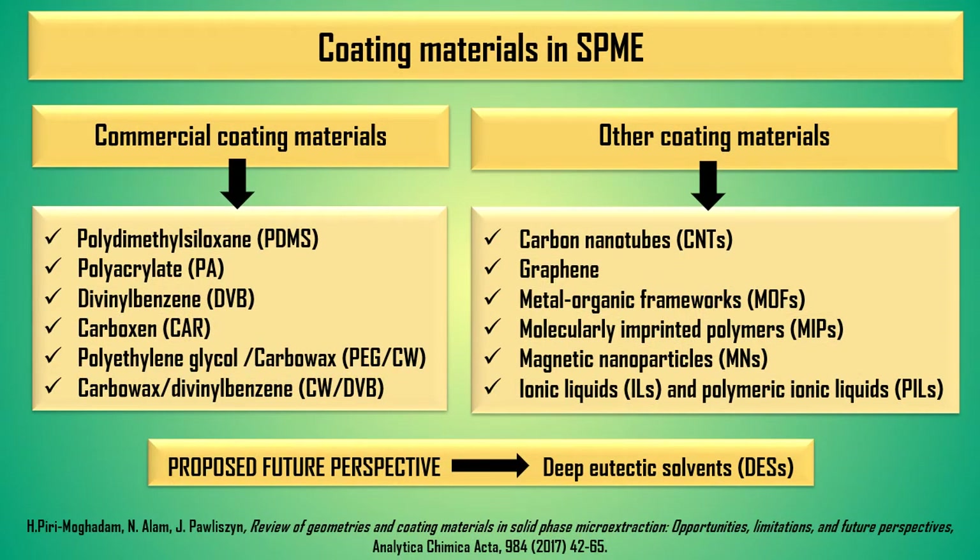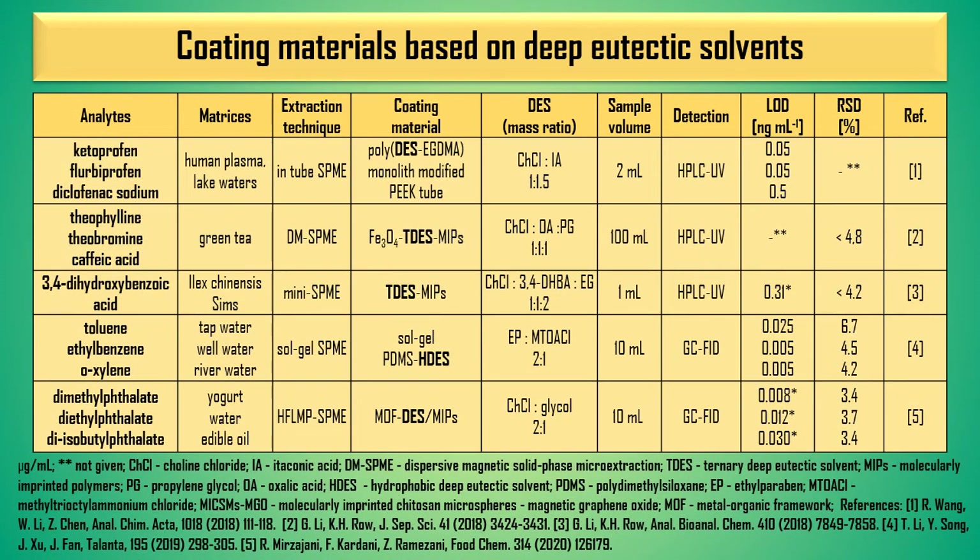From the point of view of the efficiency of extraction of analytes with different polarities, the type of coating material applied to the support is also important. Commercial and other coating materials for SPME have been known for years. In my presentation I would like to show the possibilities of using deep eutectic solvents as coating materials whose polarity can be designed before synthesis. Currently I have found only five published studies that use deep eutectic solvents as a coating material in various SPME geometries. However, I believe that these compounds have great potential as coating materials in SPME technique.